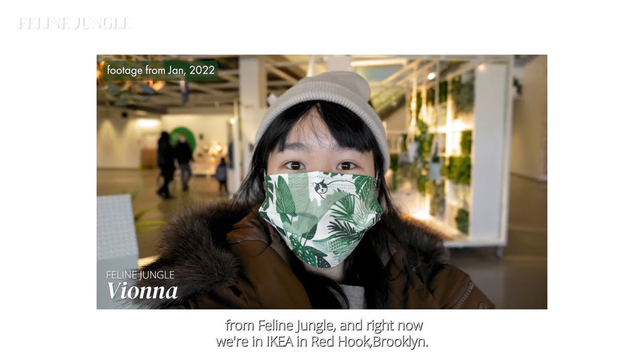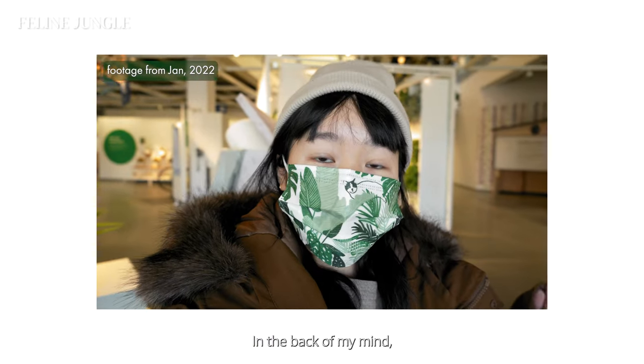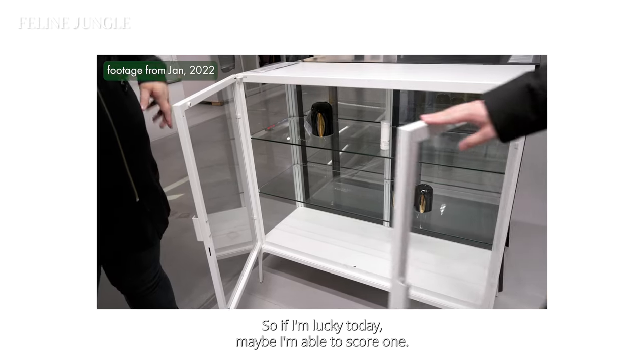Hi, I'm Fiona from Feline Jungle, and right now we're in IKEA in Red Hook, Brooklyn. In the back of my mind, I also want to get a greenhouse cabinet, but those are usually sold out, so if I'm lucky today, maybe I'll be able to score one.